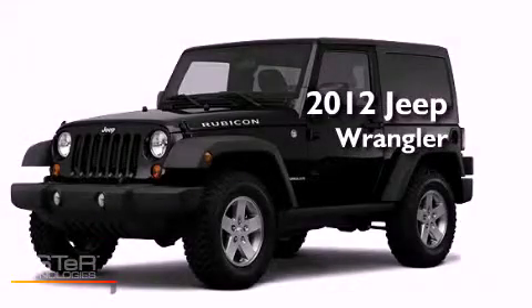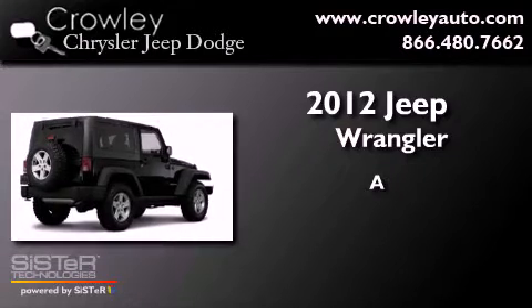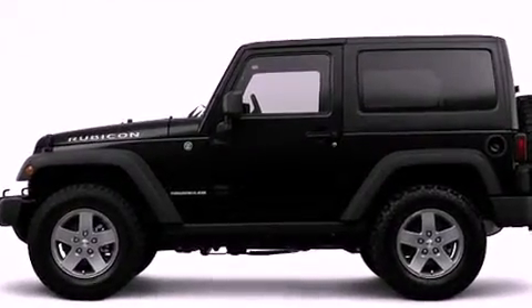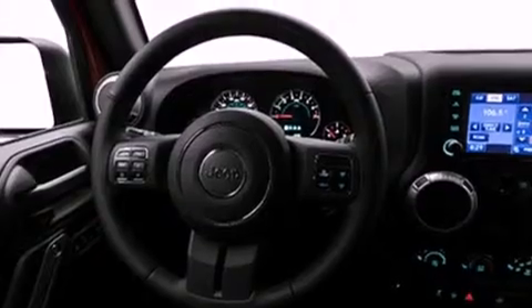This is a brand new 2012 Jeep Wrangler. Its top features include skid plates, a low tire pressure indicator, commercial-free satellite radio, and traction control and stability control systems.